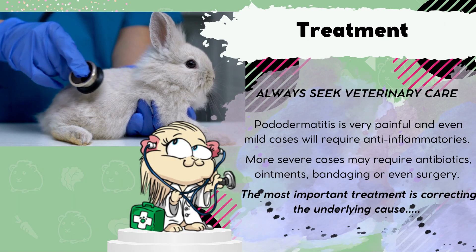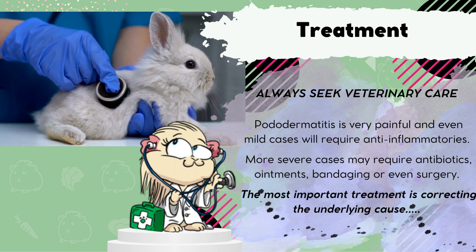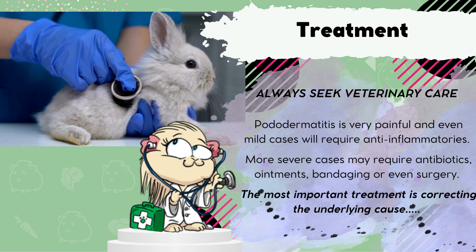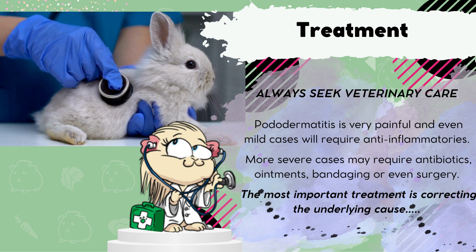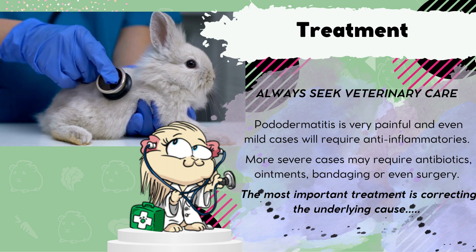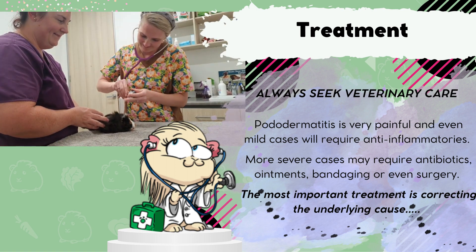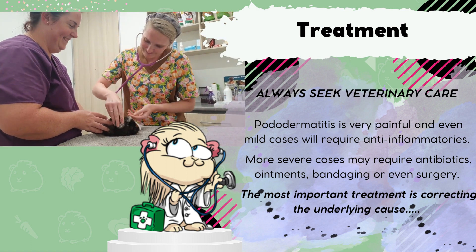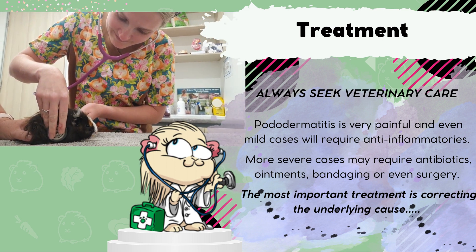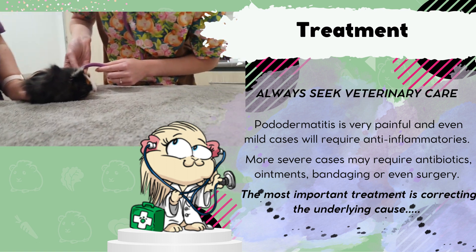So what should you do if you suspect your guinea pig has developed bumblefoot? Treatment for a lot of these cases can be very difficult, long, and a labour-intensive road to recovery. Some treatment options depend on the severity of the condition and might involve pain relief, antibiotics, cleaning and dressing the wounds by your veterinarian, and in some really severe cases, amputation of the limb or euthanasia. Veterinary care should be sought at a minimum to at least provide pain relief, even for mild conditions, because bumblefoot can be extremely painful. You will usually be provided with an anti-inflammatory medication.